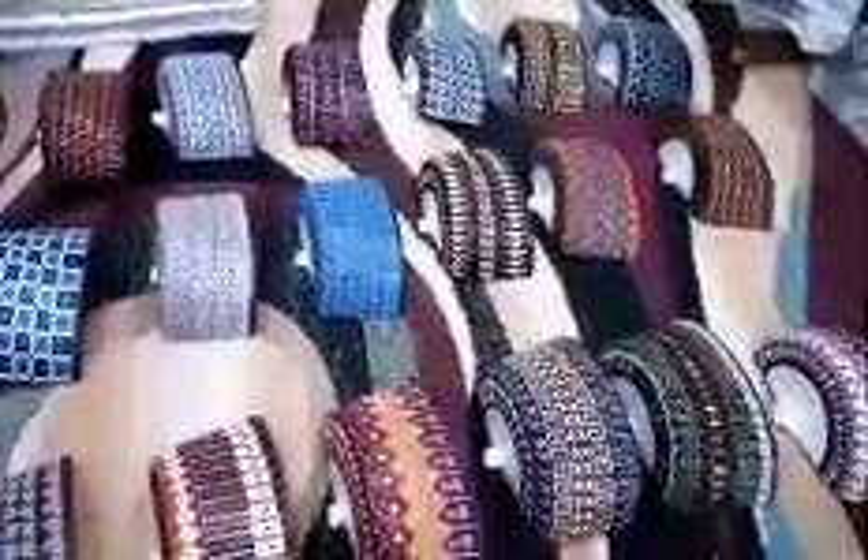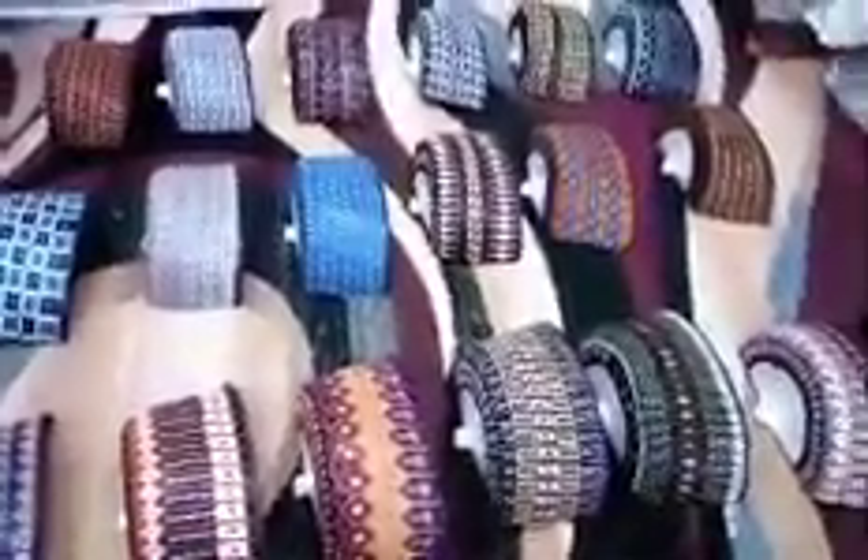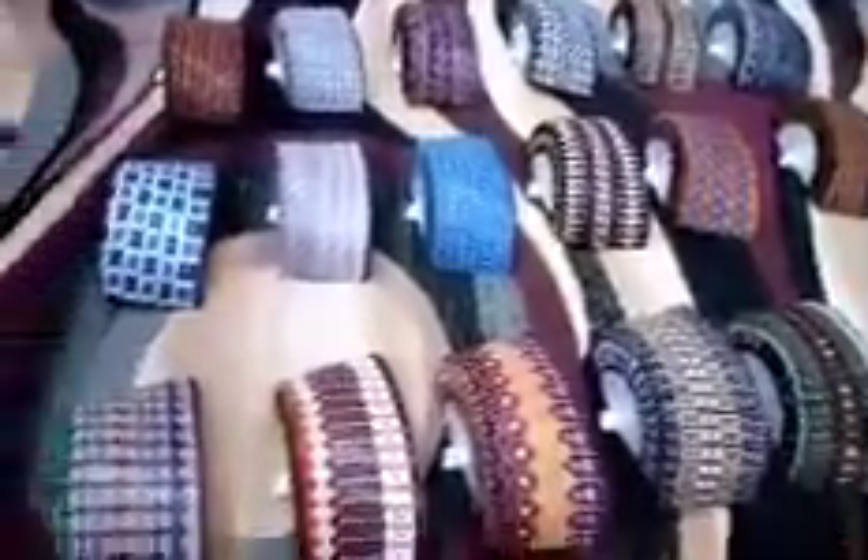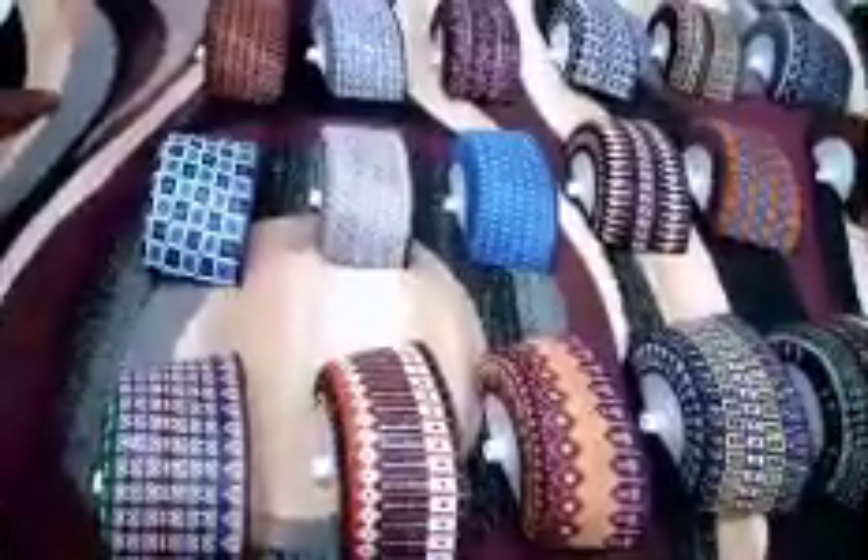Borno people are known for their respect for caps, as no dressing is complete without a cap. The zanna cap adds prestige and grace to the Borno man, and it has without any doubt become Borno's greatest gift to the national dress culture, apart from its role as a source of livelihood for many citizens.